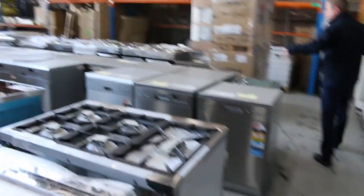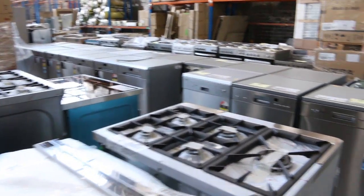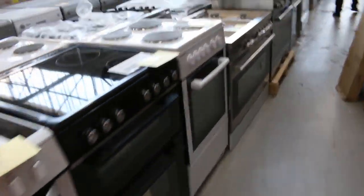Mountains of dishwashers in there, starting from just over a hundred bucks through to a couple of hundred dollars on some of them. Frameless shower screens — really nice looking frameless shower screens. And plenty of freestanding cookers — loads and loads of those.